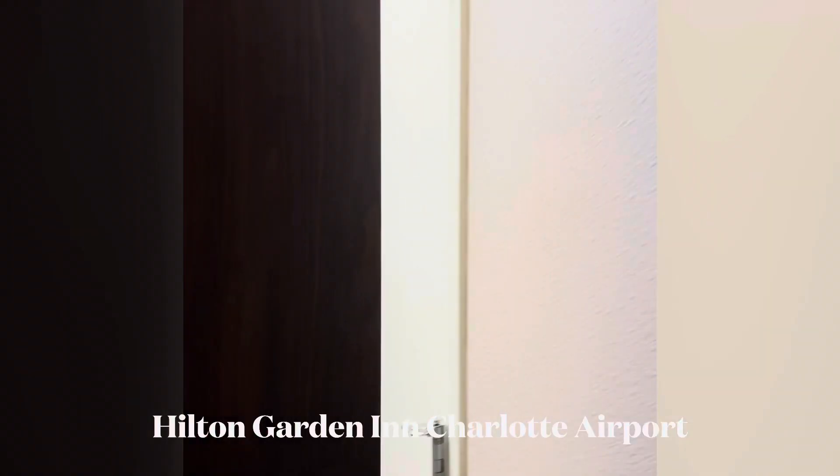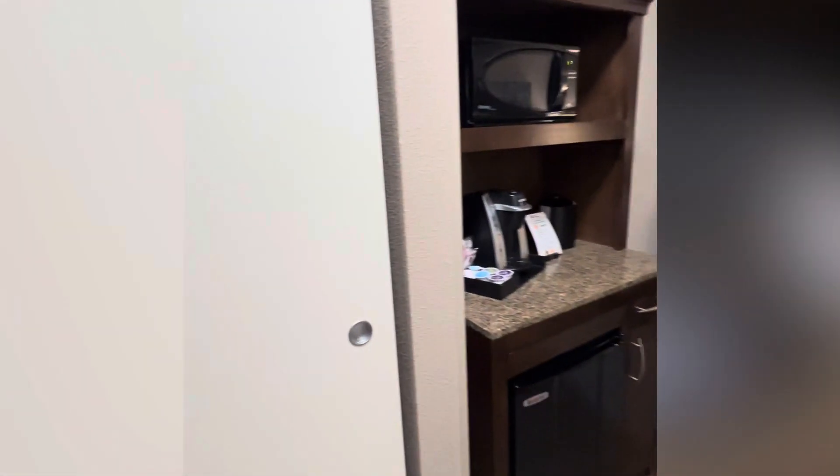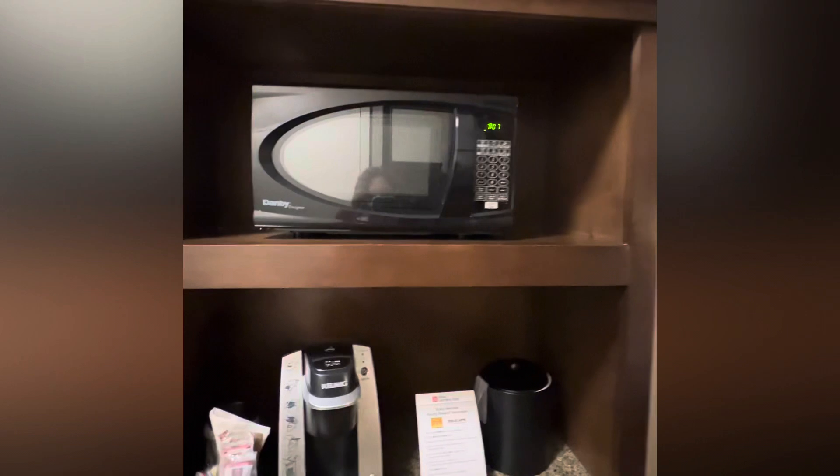Here's a brief look at our hotel room at Hilton Garden Inn at the Charlotte Airport. We stayed here for just one night. We had a one-way flight to St. Croix the next morning, and I was really happy with it.